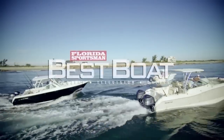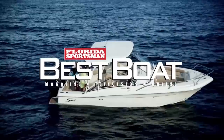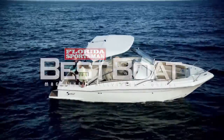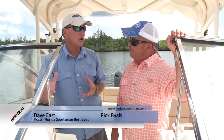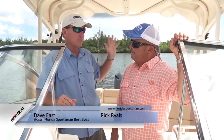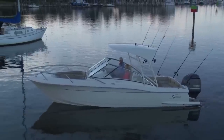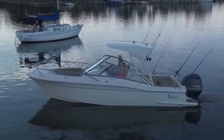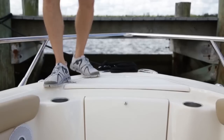Welcome back to Florida Sportsman Best Boat. This week we'll be featuring 20 to 28-foot dual consoles. Dave and Rick started off with the Scout 245 Dorado — the smallest boat of the three we brought today. But as you saw this morning, it was offshore and able to keep up with the other two larger boats with no issue whatsoever. They did a good job of maximizing space on this boat.